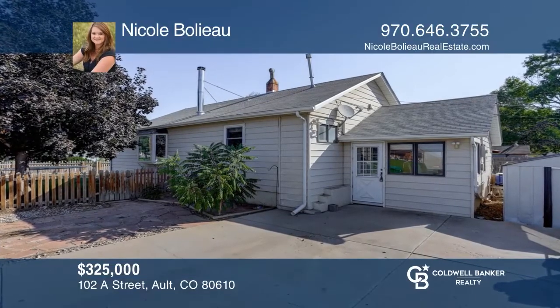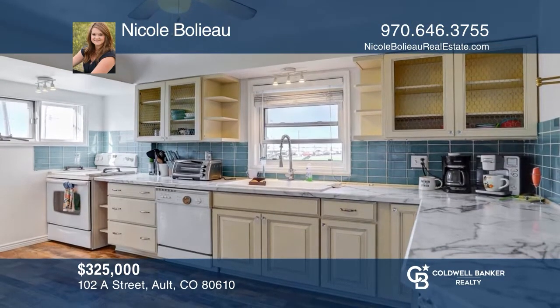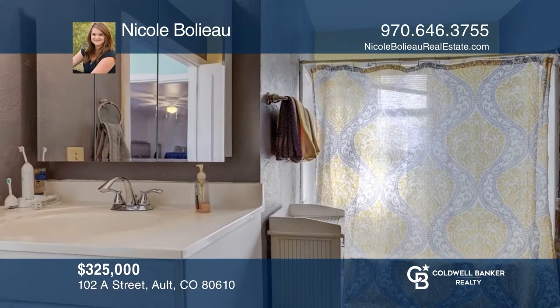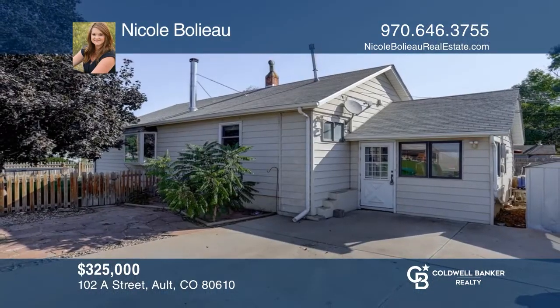This fantastic home on a corner lot in Alt offers hardwood floors, new interior paint, and two living spaces. Enjoy cooking in the updated kitchen with plenty of cooking space. Complete with three bedrooms, one bath, and a spacious yard with a dog run. Contact Nicole Belayo today to learn more.